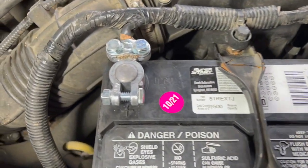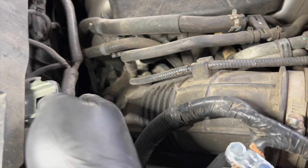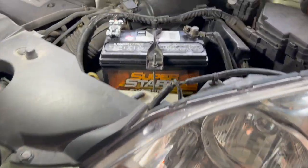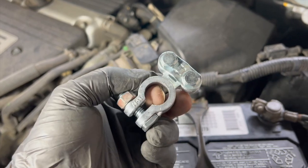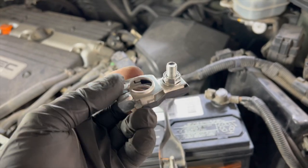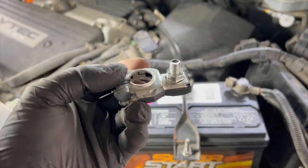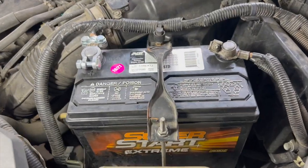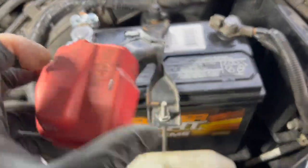I got everything buttoned up — terminal nice and tight, negative nice and tight, all back together. That little harness I thought went in front of the radiator hose actually goes tucked up here, but the clips holding it are no longer there — it had a pretty good amount of front-end damage. Quick tip: always keep these universal terminals on hand. You'd be surprised how many times you'll replace terminals. I keep a set of these plus a set of the Toyota/Nissan style. Especially useful if you're doing mobile work — quick, easy money. The only downside is we can no longer use the original terminal covers.